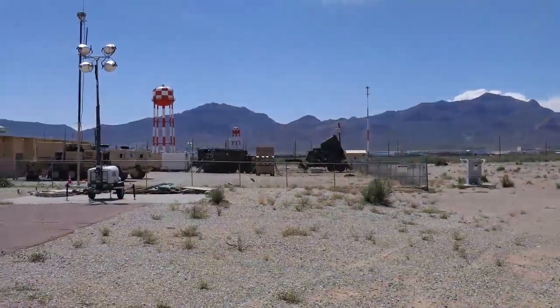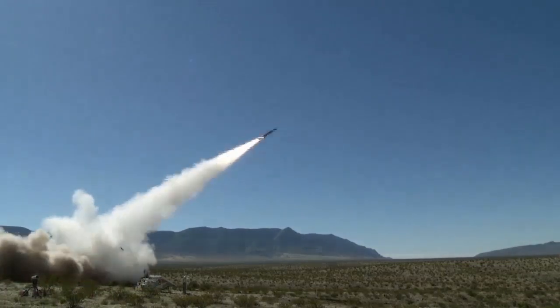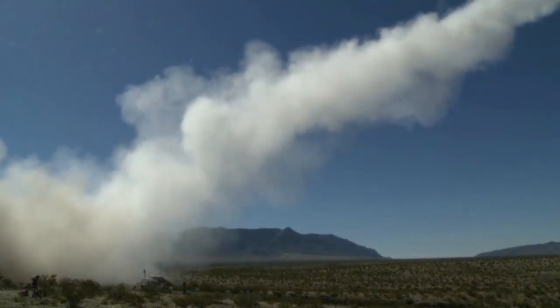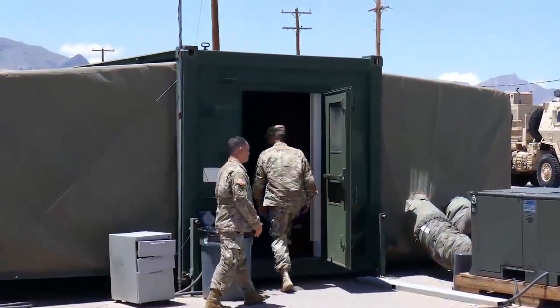Continuation of IAMD program soldier checkout events at Tobin Wells and ground and flight testing at White Sands Missile Range will culminate with an IAMD limited user test to include full soldier operational support in the spring of 2020.